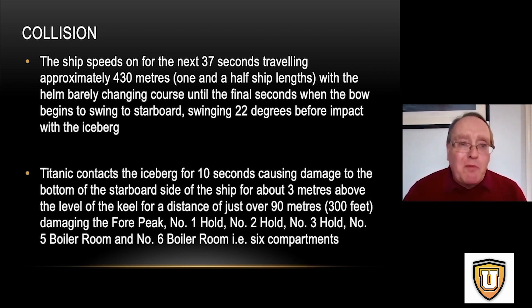From the moment the order was given to stop and reverse the ship, and the order given to turn the ship, there'd be 37 seconds with the ship moving ahead some 430 meters. The ship would swing 22 degrees, and then sadly she was just too close to the iceberg. Rather than hitting it head on, she bumped along the side of it for 10 seconds along the starboard — the right-hand — side of the ship.